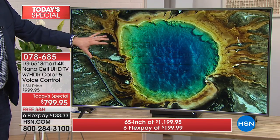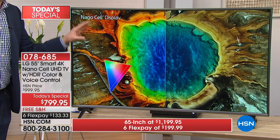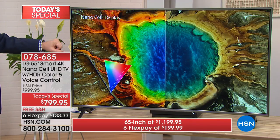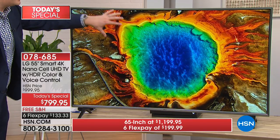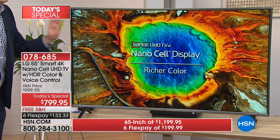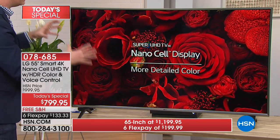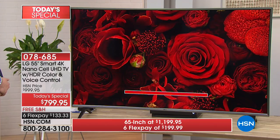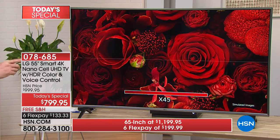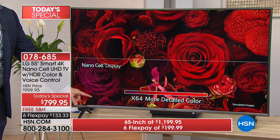This is a regular TV — let me turn on NanoCell and you'll see the colors start to appear: 64 times the color saturation. Do you see any glare from the studio lights? You don't, because it's designed to get rid of that. That pesky little window on the side, or the lamp way over on the other side — it's always been dulling the image. Now it's going to make it better. Look at this picture — just red, right? Let me turn on NanoCell. Bottom half on — that's 64 times the color.